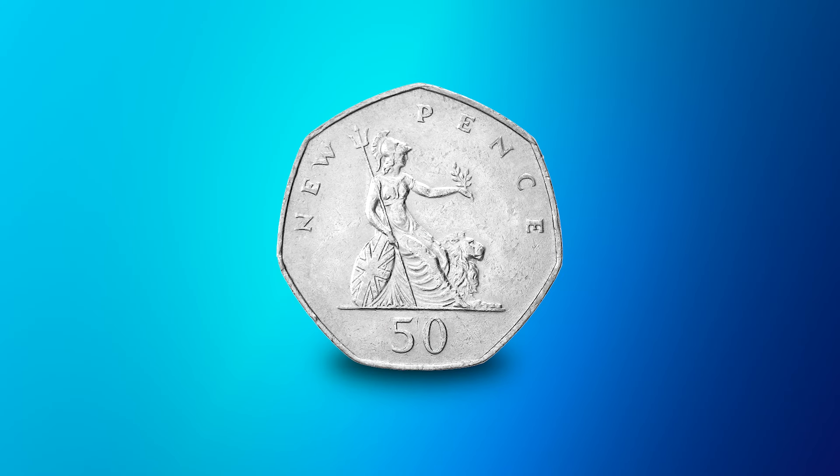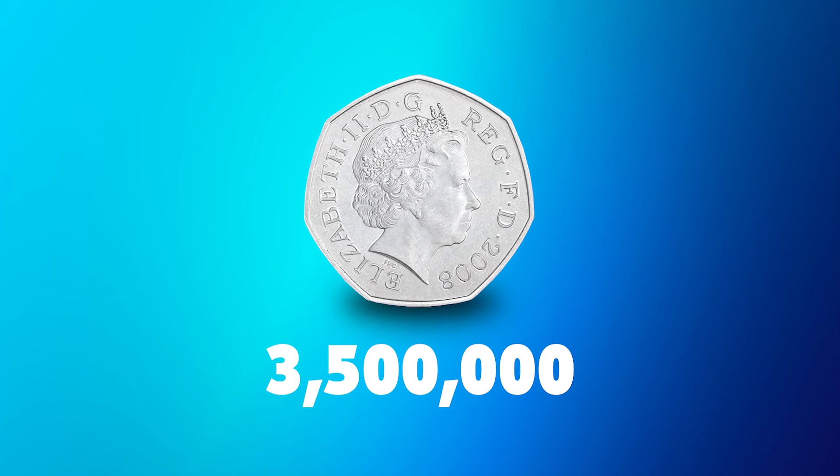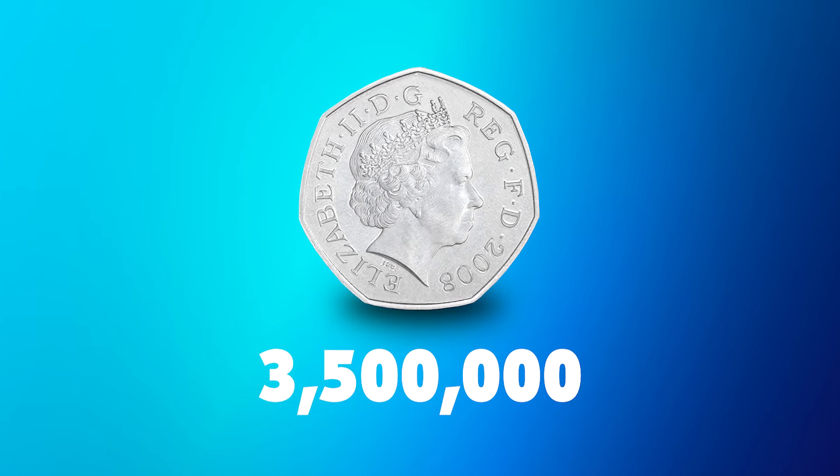Britannia 50ps are some of the most common coins in circulation, however there is one date you should be keeping an eye out for. If you come across a 2008 dated Britannia 50p, you should consider yourself lucky, as only 3,500,000 of these entered circulation. This year was particularly significant because it marked the final time the Britannia design was issued for circulation before the introduction of the Royal Shield design.